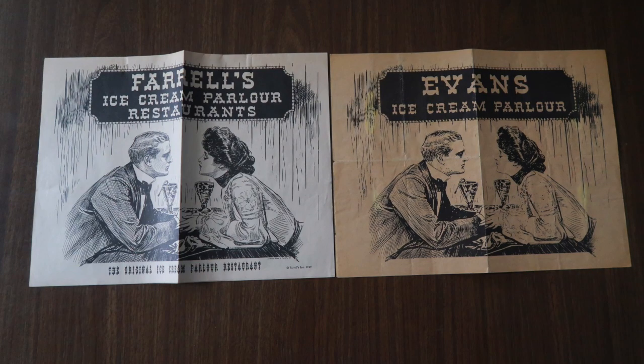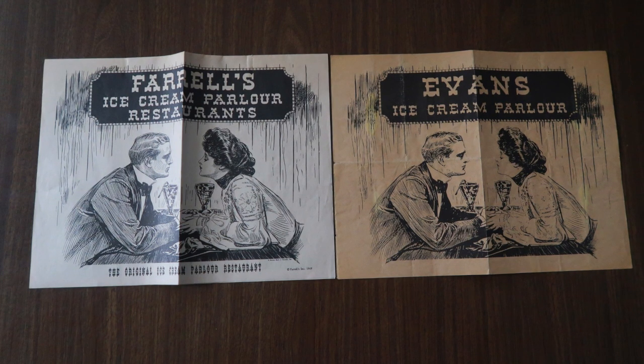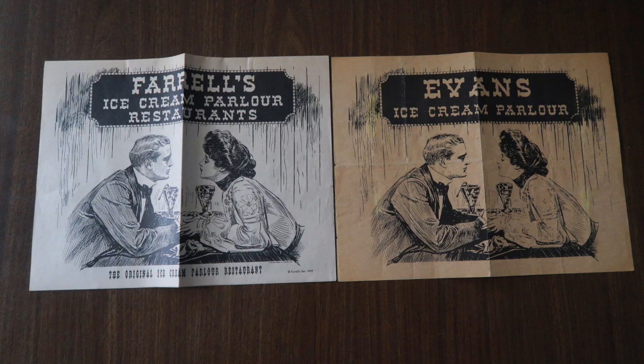Hey guys, welcome to my channel. Today we are taking a look at a Farrell's Ice Cream Parlor restaurant menu versus an Evans Ice Cream Parlor menu. I recently acquired this Evans Ice Cream Parlor — I found it on eBay when I was searching for Farrell's Ice Cream Parlor items. And as you can see, the similarities are amazing.